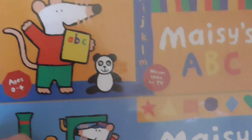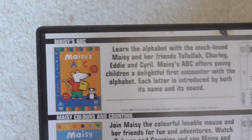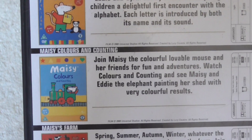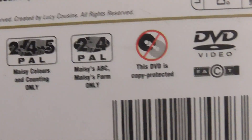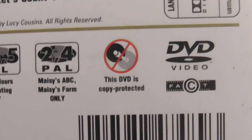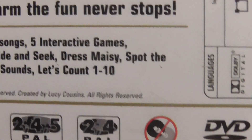This includes Maisie's ABC, Maisie Colours and Counting, and Maisie's Farm. On the Maisie's Farm DVD there are extras which include 16 sing-along songs, 5 interactive games, print out pictures, hide and seek, dress Maisie, spot the difference, farmyards, etc., and counting 1 to 10.